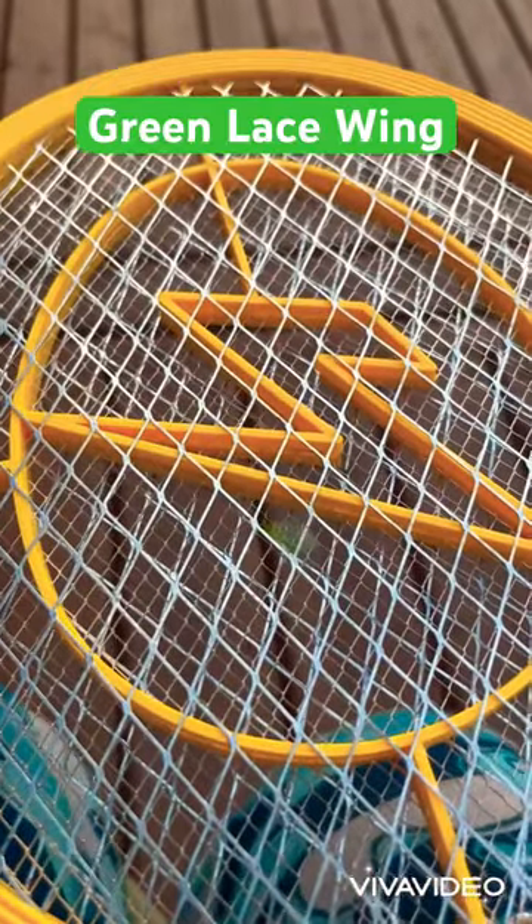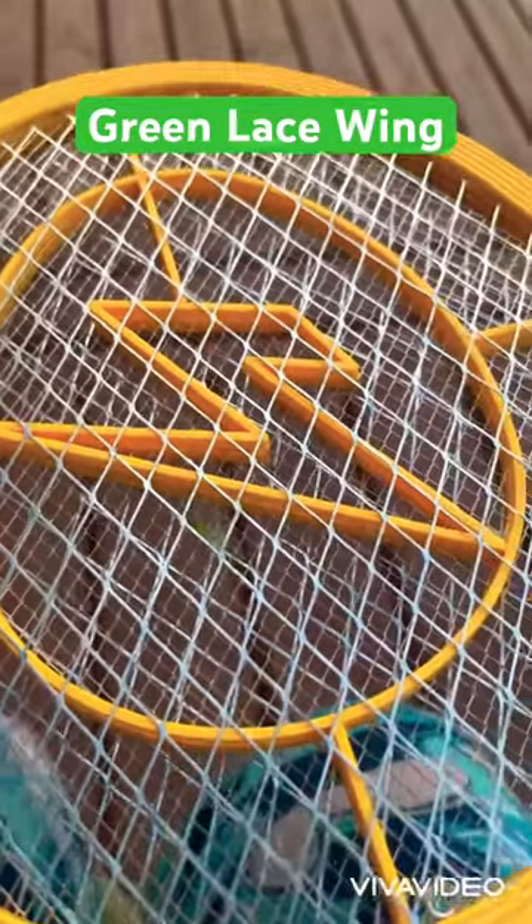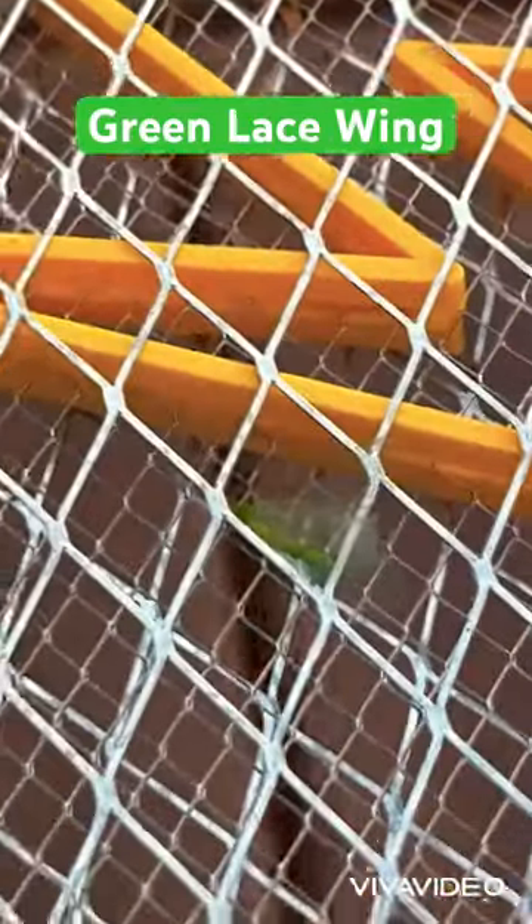All right, so finally I got the bug inside the zapper net because it's so windy outside. Let me zoom in a little bit and watch the zapping.